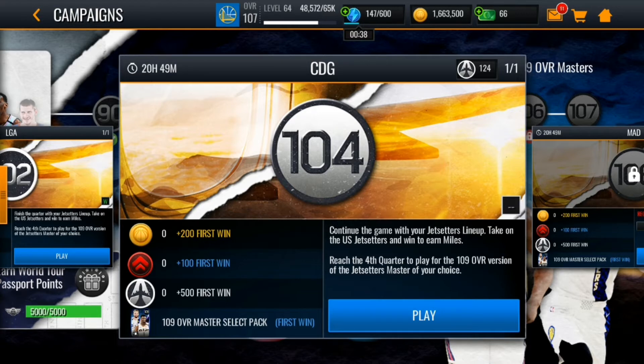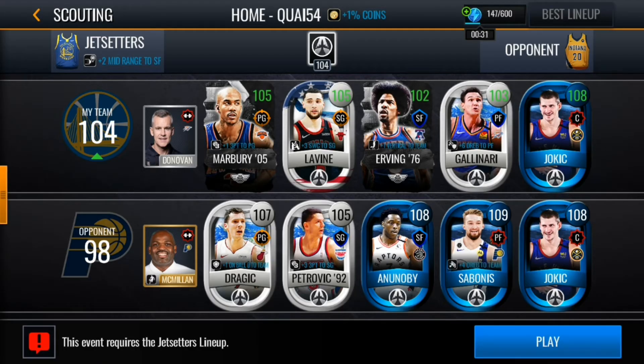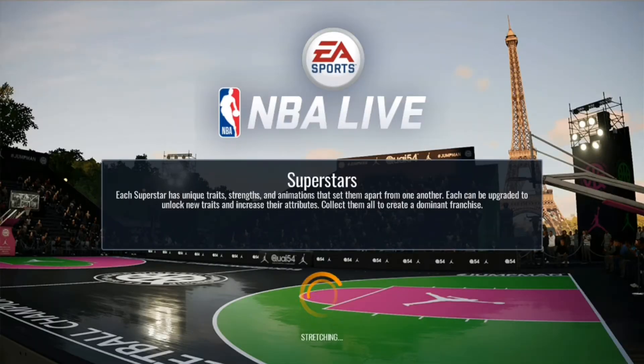We'll be playing the 109 overall master select pack today and claiming the 109 overall Zion Williamson. We'll be playing with Marbury, Zach LaVine, Julius Erving, Danilo Gallinari, and Nikola Jokic, up against Dragic, Petrovic, Noel, Sabonis, and Jokic. It'll be a first-to-24-points format.